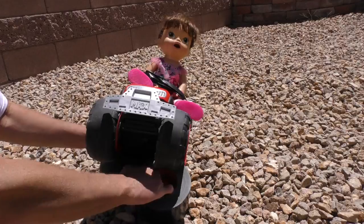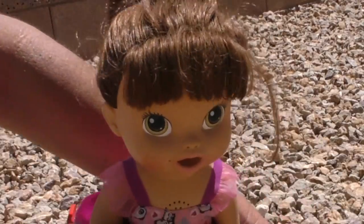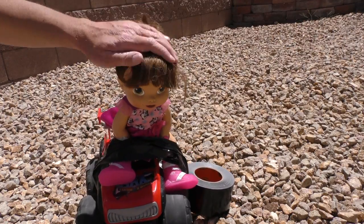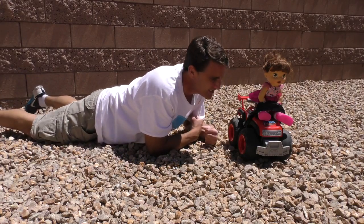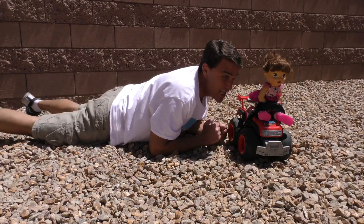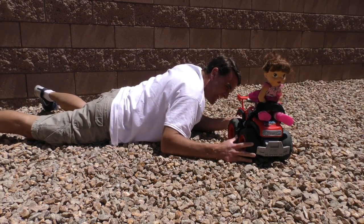See, Baby Alive, this is just like a seatbelt. Don't worry, that way you won't fall off. Hi Mommy! There you go, Baby Alive. Now you've got a good seatbelt on. Gosh, Baby Alive, don't we have the greatest adventures together? And now you get to go for a cool ride on the dirt track. Alright, hold on.